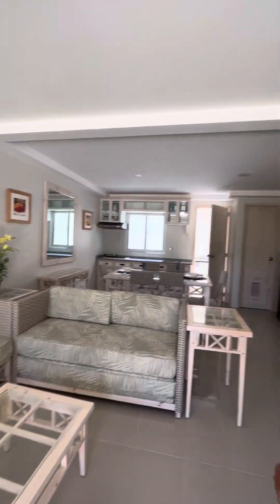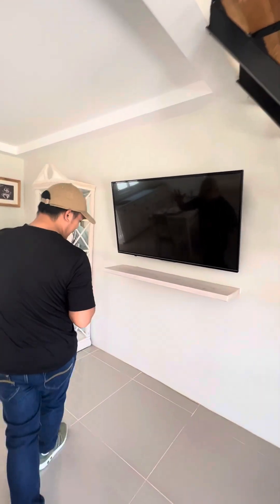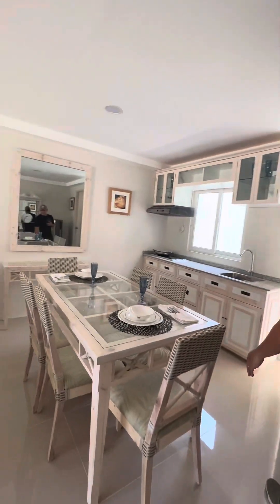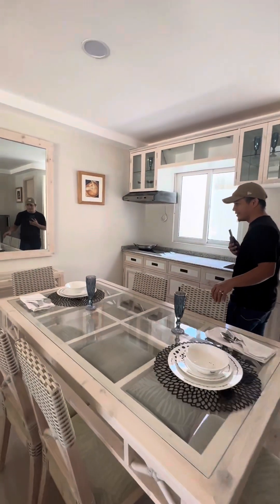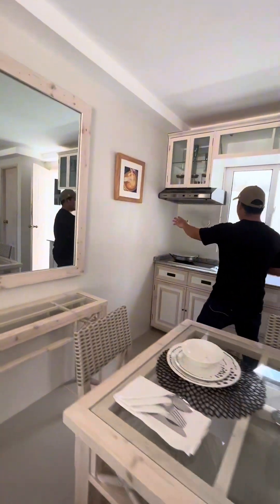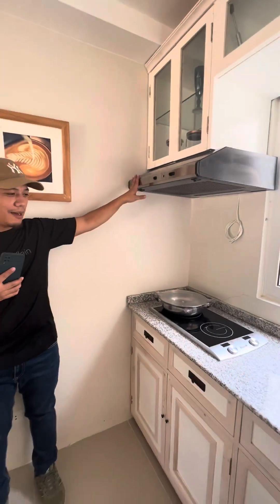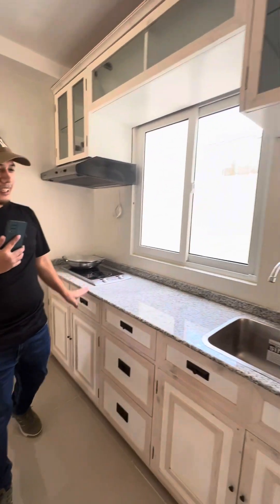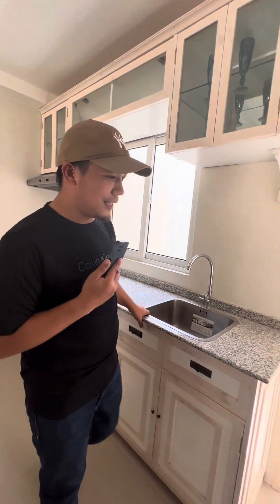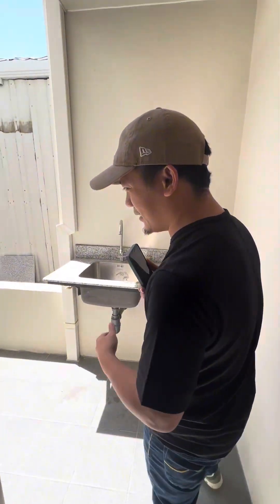Here you can see your family sitting here, or your special someone. And also the kitchen cabinet and hanging cabinet, including the countertop and the kitchen sink.